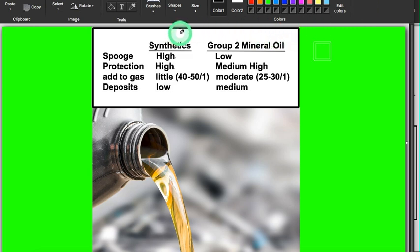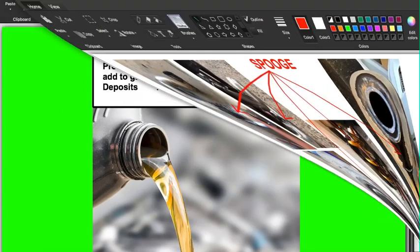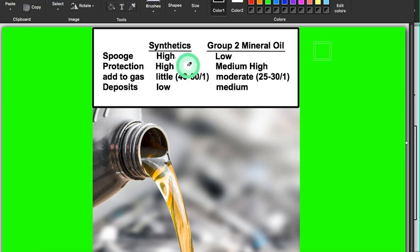Here are the differences between synthetics and group two. Synthetics leave a high amount of spooge, which is the result of their high heat resistance, and group two leaves a low amount of spooge. This is what I'm talking about — do you like cleaning this off every time? The protection of synthetics is high and group two is medium-high.